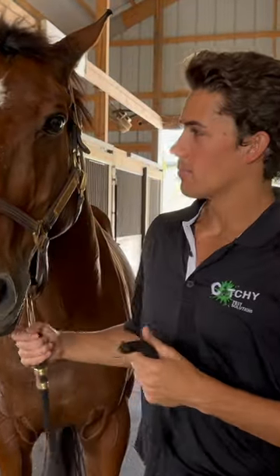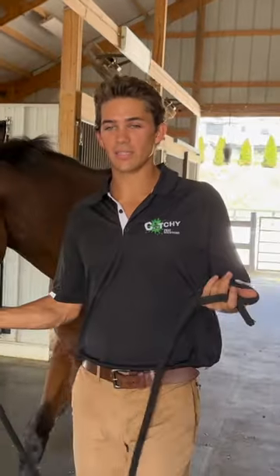As you can see, it only took a few minutes to apply this to Mr. Jerry here, so we're going to take him back outside so he can enjoy the rest of his evening.